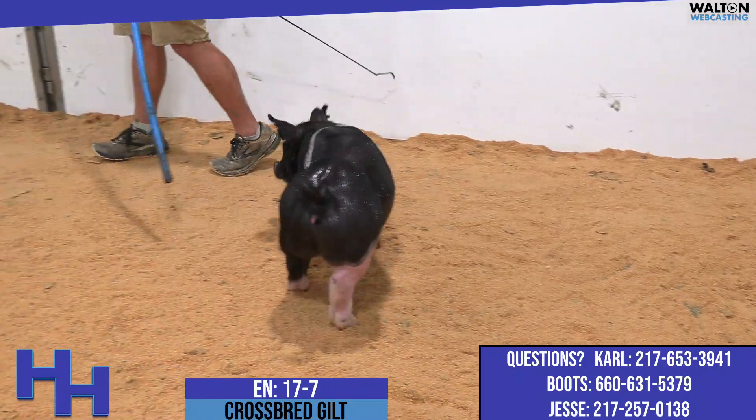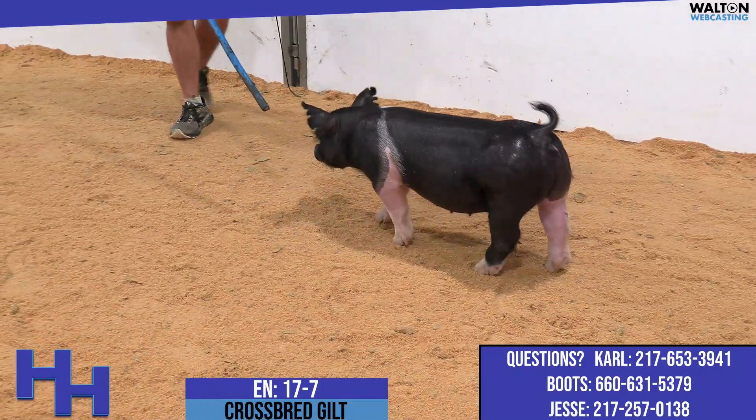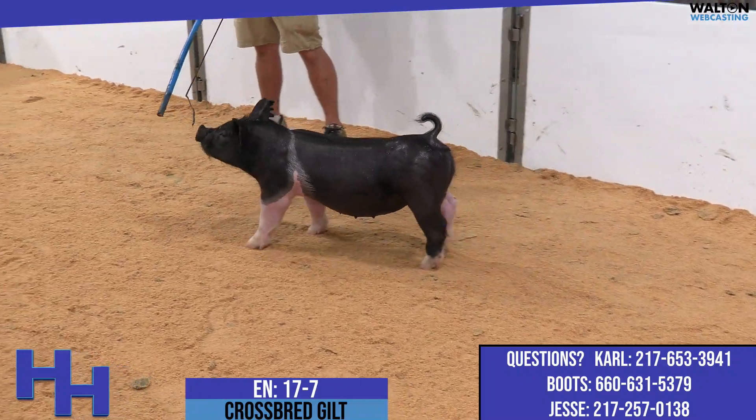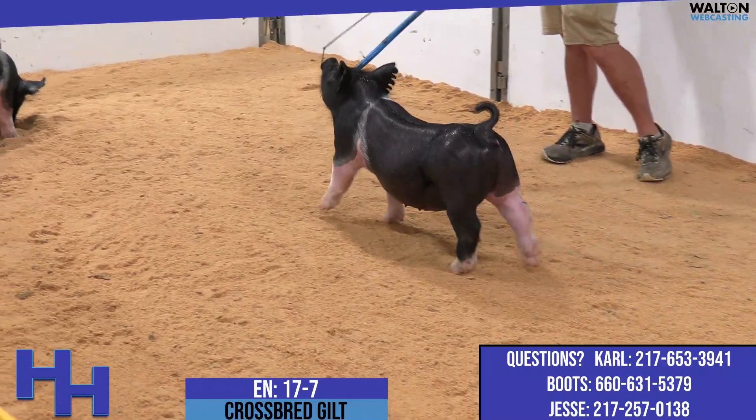The 17s are absolute — no intro — dirty secret. That dirty secret would be a litter mate to Goosebumps. Tremendous sow family, tremendous opportunity here.